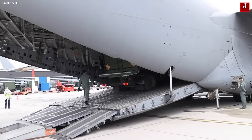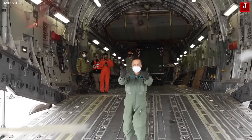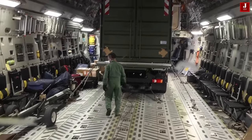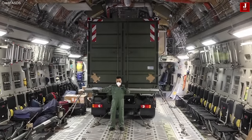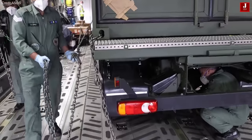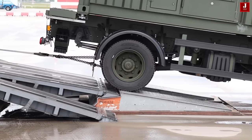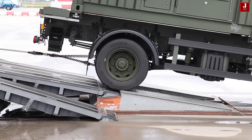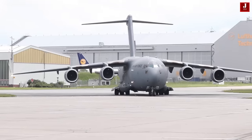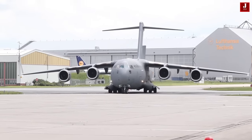The C-17's cargo floor is equipped with rollers for palletized cargo, but it can be flipped to provide a flat surface suitable for vehicles and other rolling stock. Cargo is loaded through a spacious aft ramp, accommodating various rolling stock such as a 69-ton M1 Abrams main battle tank, as well as other armored vehicles, trucks, trailers, and palletized cargo.